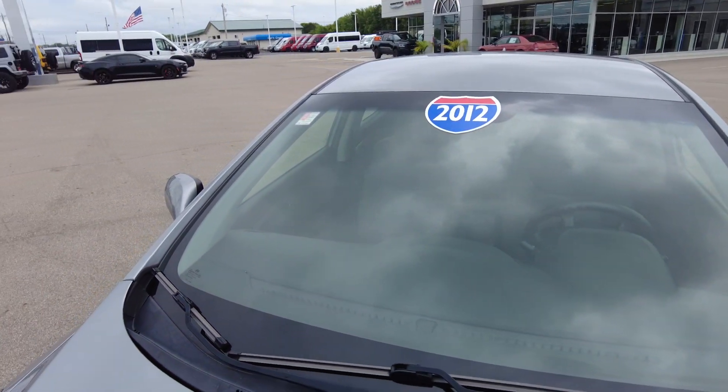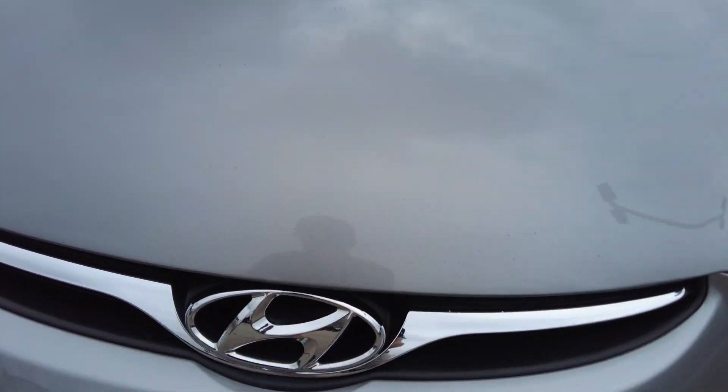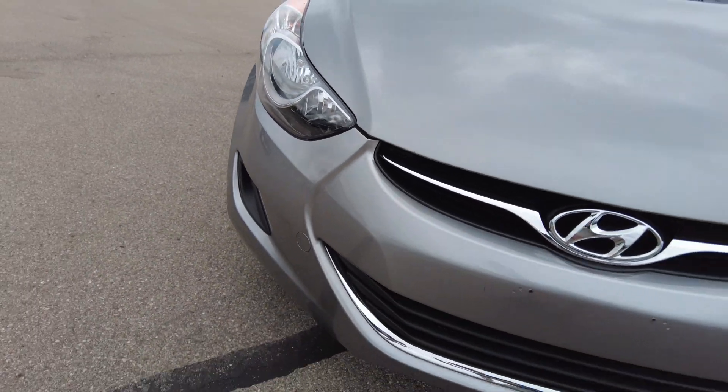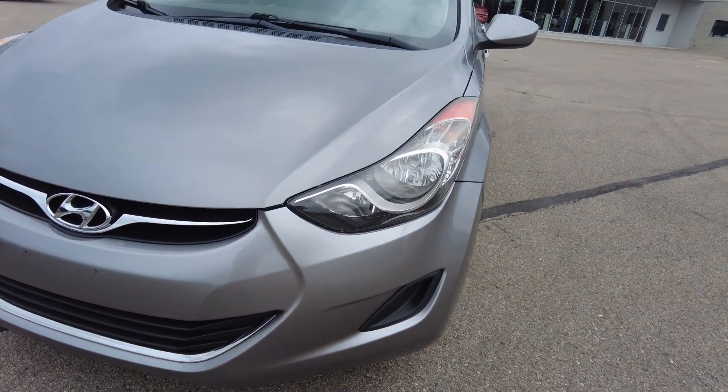Doing a review here — I don't see any major cracks in the front windshield. The front hood has some rock chips, which about every used vehicle that I do is going to have a little rock chips up on the front. Nothing major though.